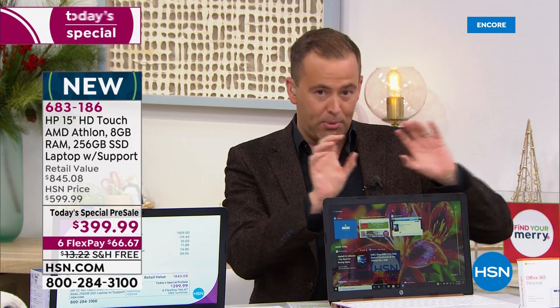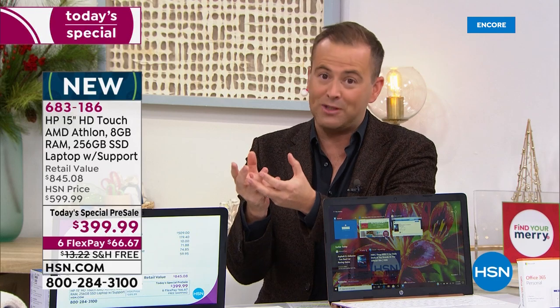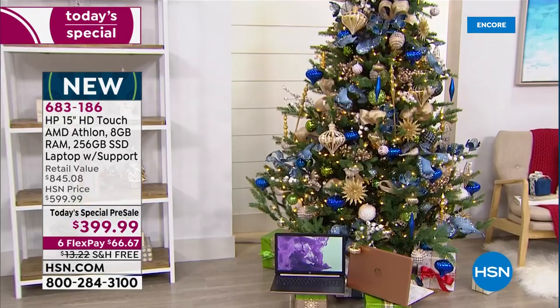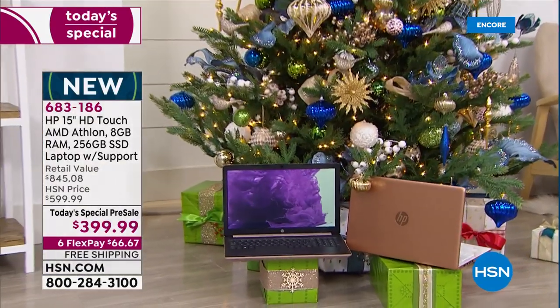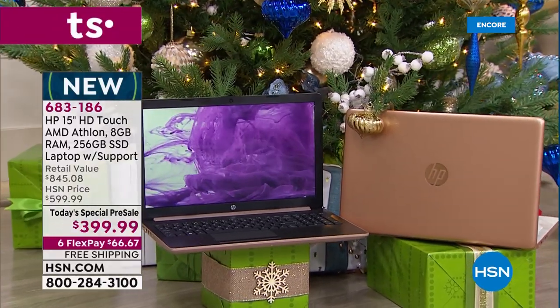If you get it home and you want to put it under the tree, because these make a great gift idea, wrap this up, put it under the Christmas tree. If on Christmas morning whoever opens it doesn't love it, you can return this to us by the end of January of next year for a full refund of the purchase price. I want you to feel confident about that.